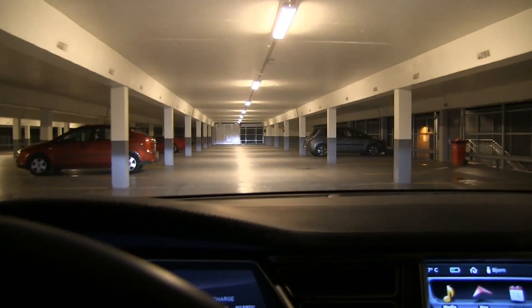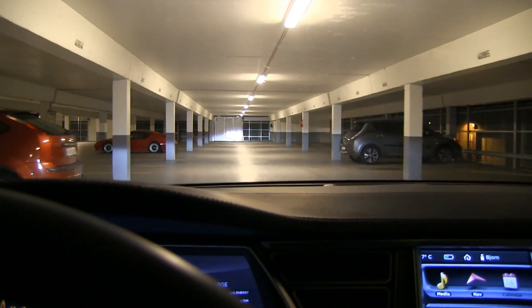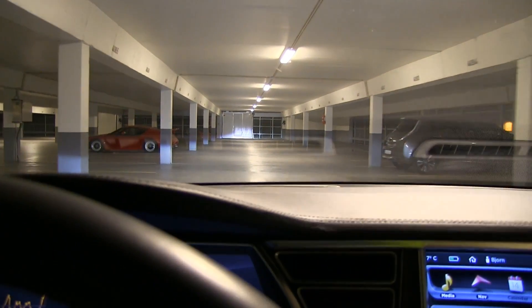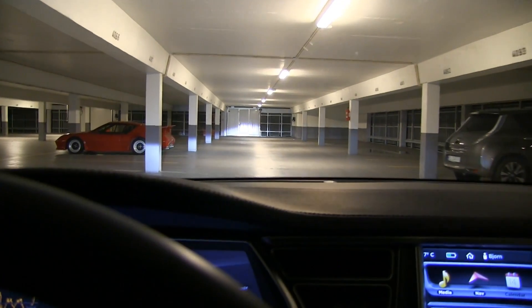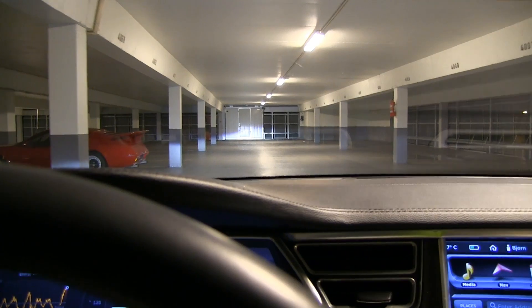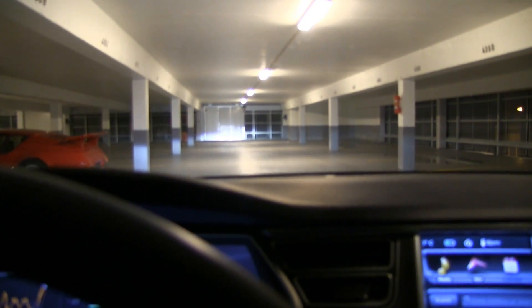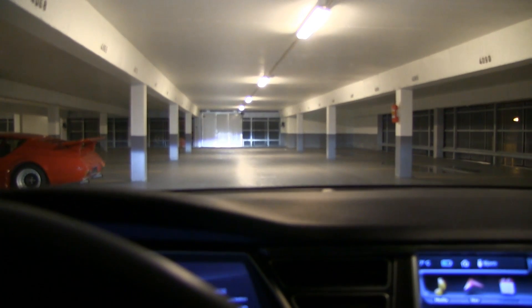That's cool, but I would probably rarely use it because I prefer the fob. In the case that you don't have a 3G connection this whole thing won't work as well, but I still think it's cool to have that feature.